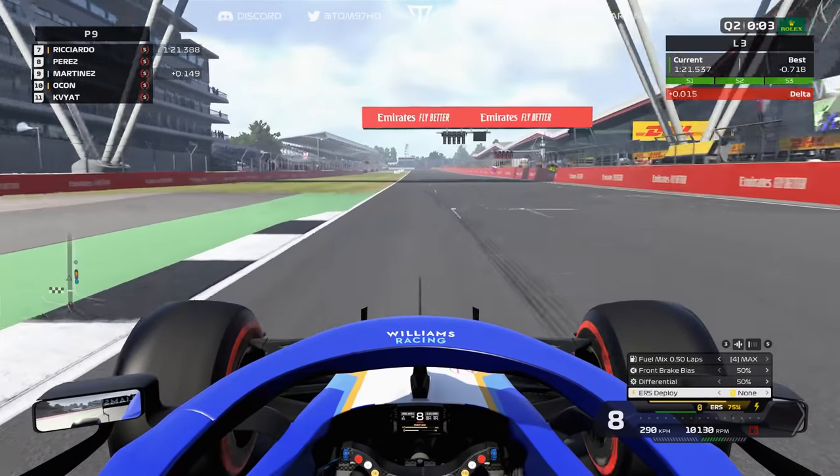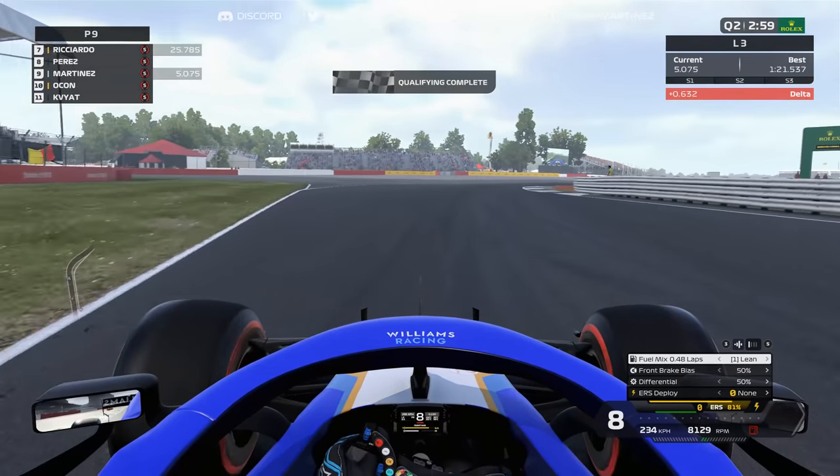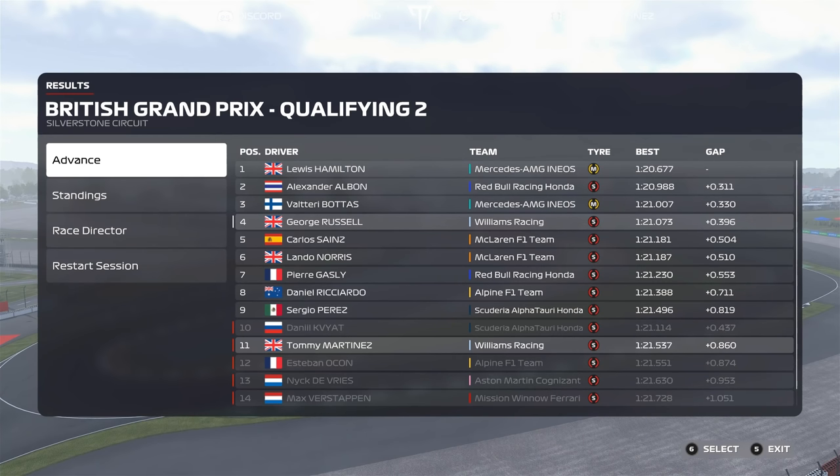Across the line and it's P9 — we've managed to get into the top 10 on the last run in Q2. Unfortunately, once everybody else improved we got pushed back to P11, so that's where we'll start. Kvyat was seemingly knocked out, so only 9 cars made Q3. Russell in P4 looking very strong with a 1:21.0. That was our personal best — not much more I could do.